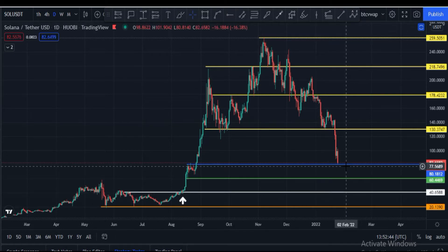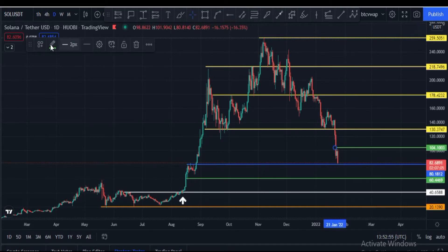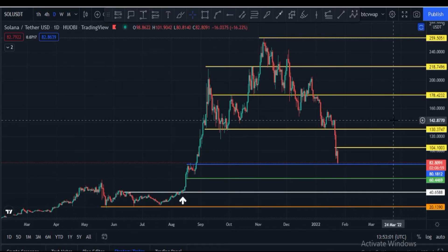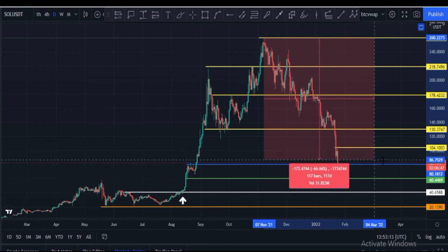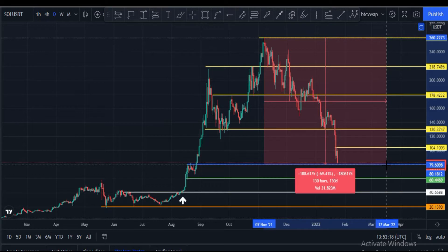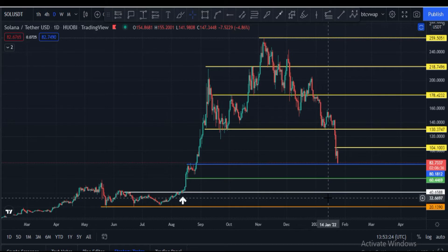If price bounces back from here, it can face resistance at the $100 price area. Once price breaks $100, then $130 and further targets become possible. But currently we are in a very bearish zone. Solana's correction is approximately 69 percent, and price may still go down to $80 or even $40. We have to wait.